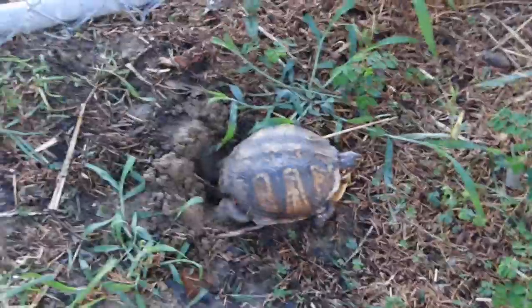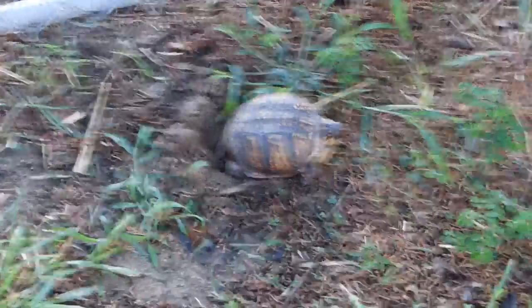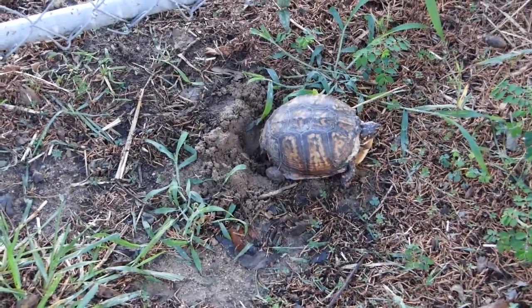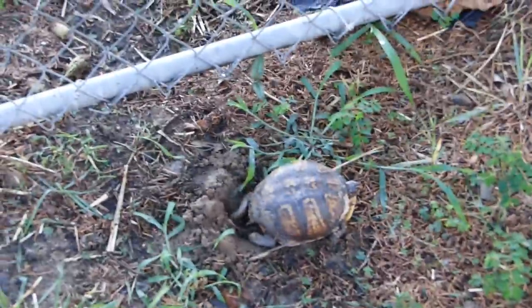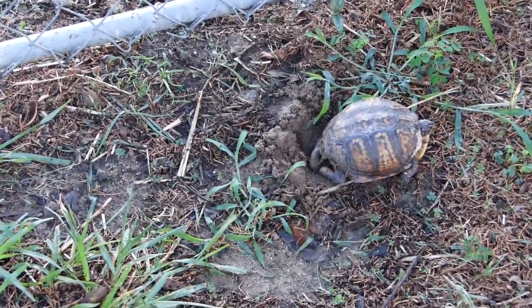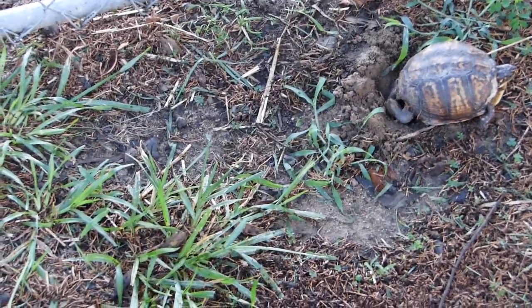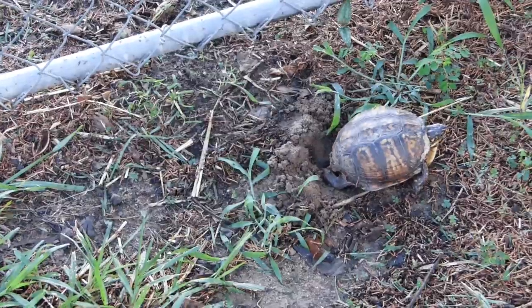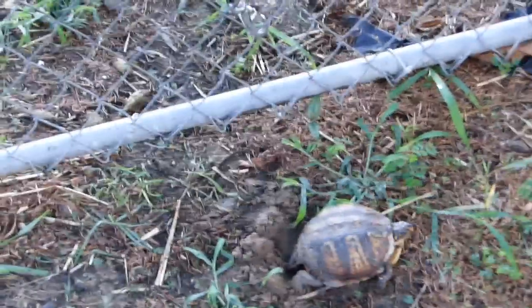I'm wondering about going ahead and filling the hole to save her some working time, then transplanting her back to the woods. This area gets mowed and this edge doesn't see cars that much. I wonder if I transplanted her whether she would just instinctively sit there and try to fill a non-existent hole, or if I should help her fill the hole.